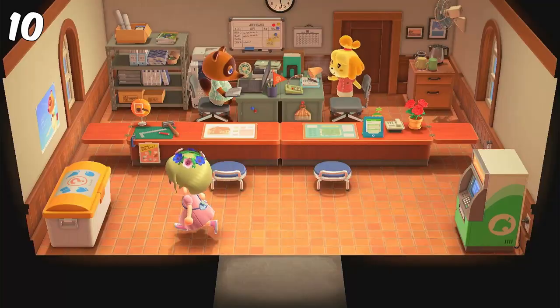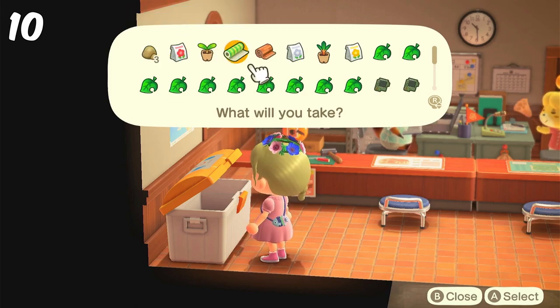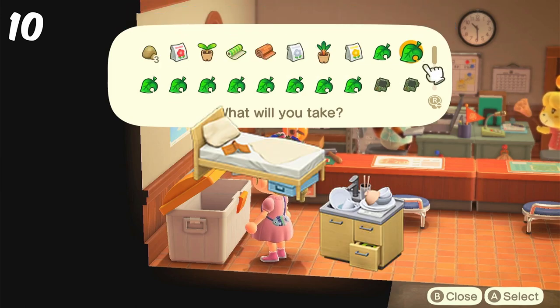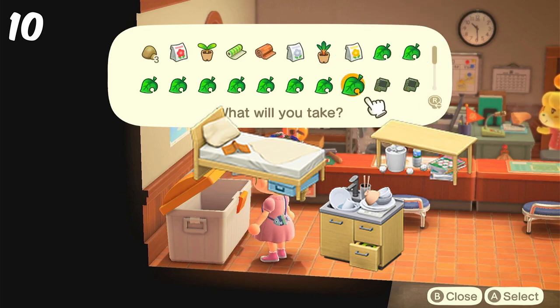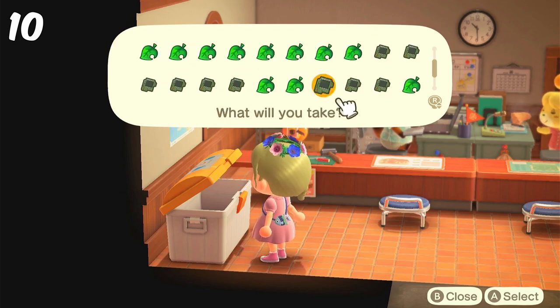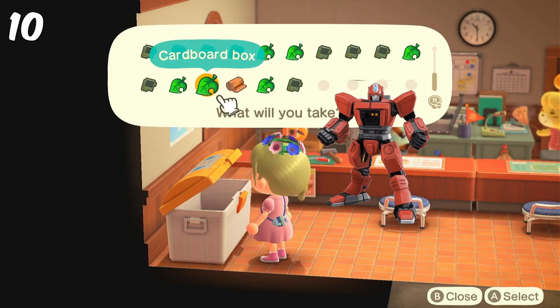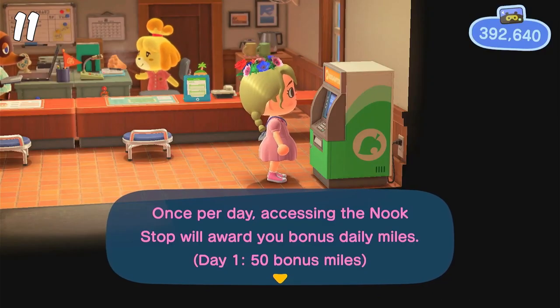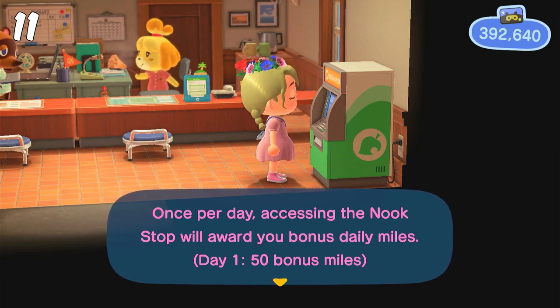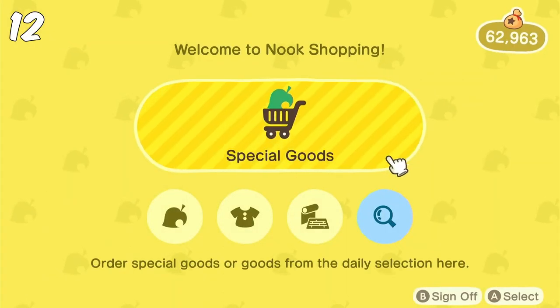Then I go to Resident Services and check the recycling bin quite often to see if there's anything I'd like. Like every time a villager moves out, you'll get something new in the recycle bin. There are also exclusive items you can only find there. The rusted parts are also hard to get — you can use them to build the giant robot. Then you can go check Nook Stop for three Miles; you get more free Miles every day the more you visit in a row.